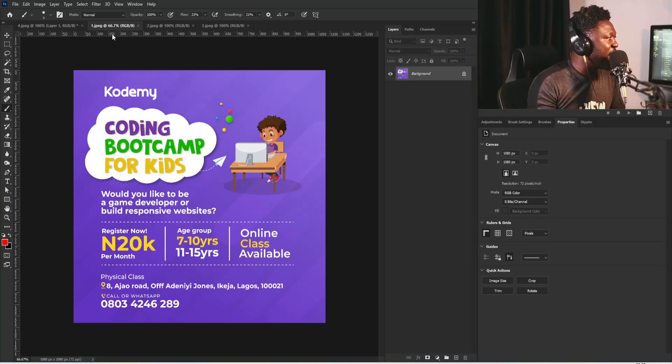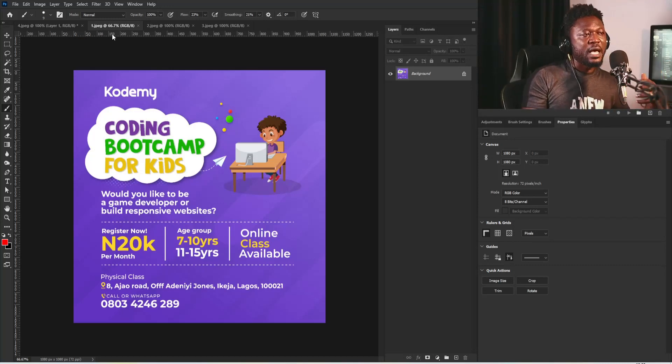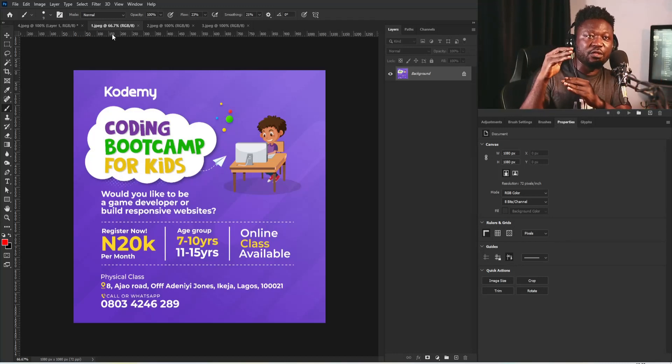This project is talking about a coding bootcamp for kids. Whenever you're asked to work on a design project for kids, there's something called fun — what you're trying to do here is to make every child interested in applying. As a graphic designer, part of what gets us good clients is when we create something that draws people's attention to our project and makes them want to check every piece of information on the design.